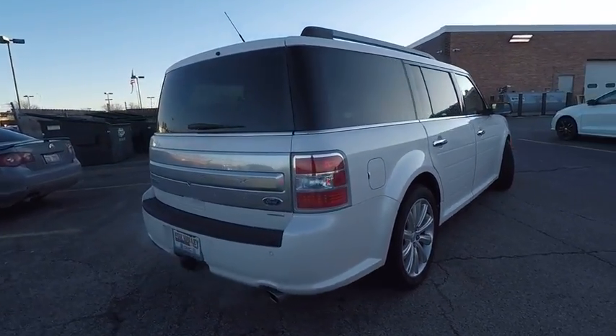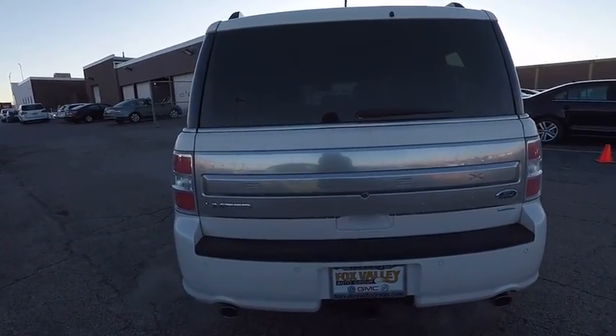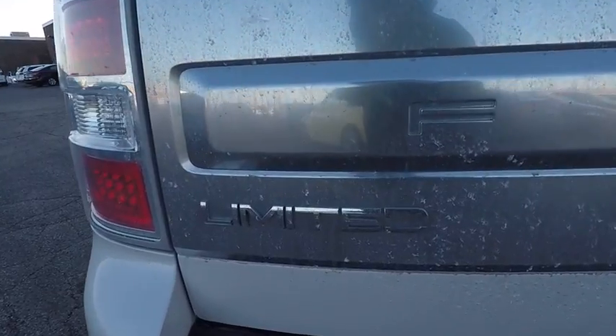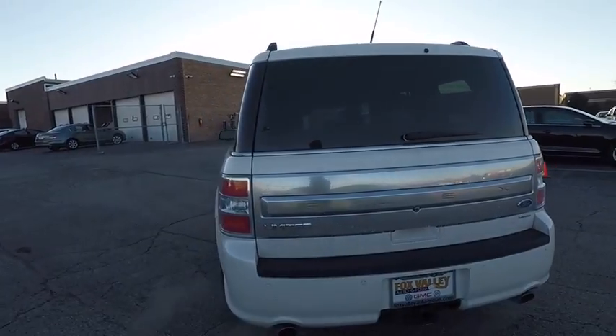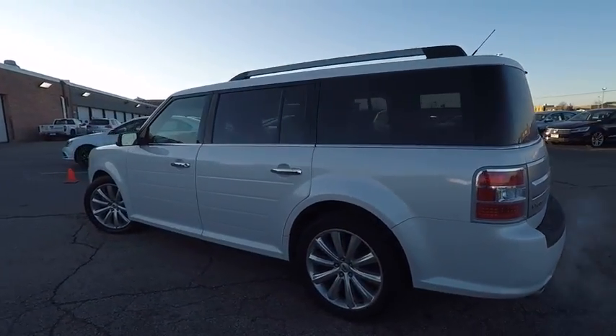This vehicle has less than 35,000 miles. Here are some of this vehicle's great options: stability control, steering wheel audio controls, traction control, navigation system, remote engine start, power passenger seat, keyless entry, power liftgate, anti-lock braking system, backup camera.